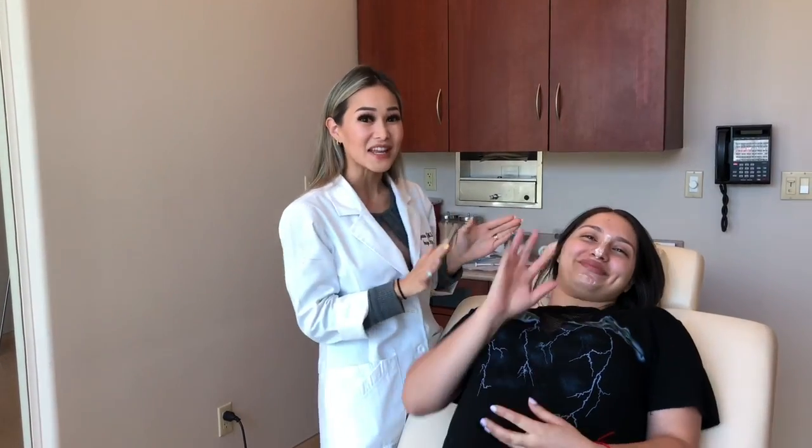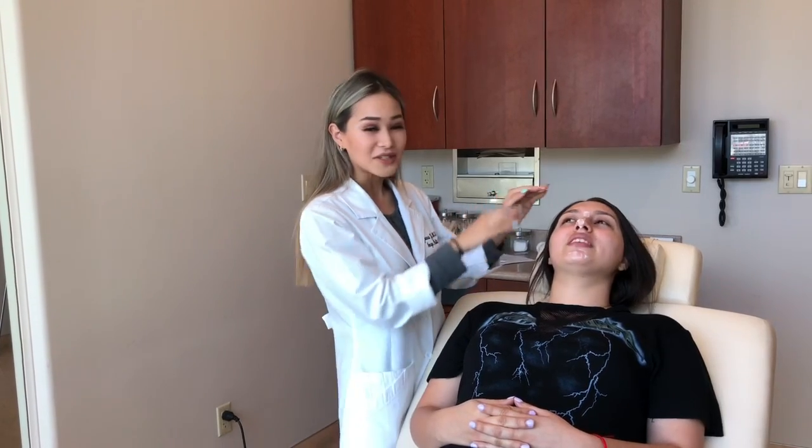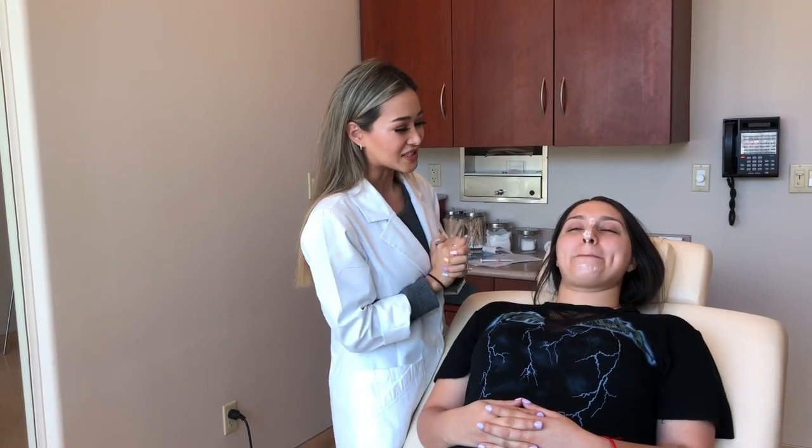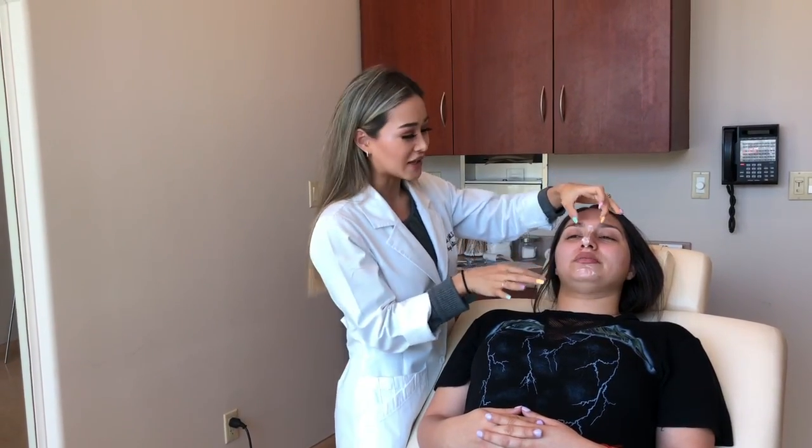I'm continuing with my vlogging today with my beautiful patient Desiree, who is from Oxnard, California. She is going to be doing her nose and her chin — it's going to be her first time doing any injections. Her lips are naturally very beautiful, so she's just doing these two areas today and she is going to look even more beautiful.